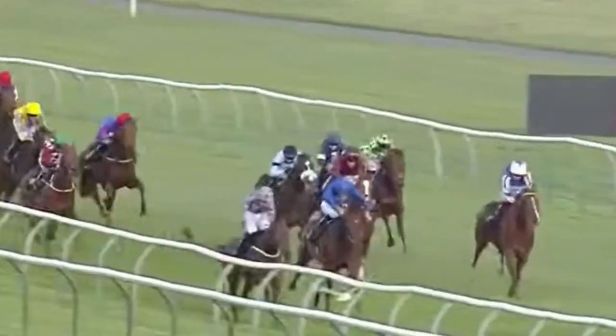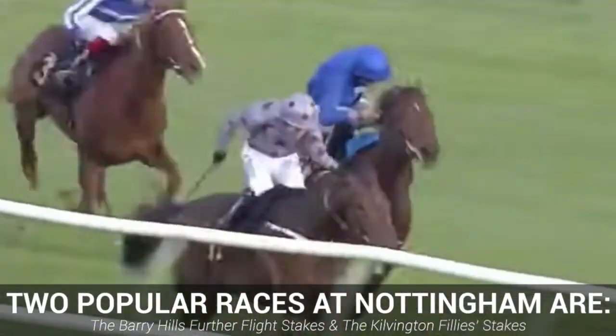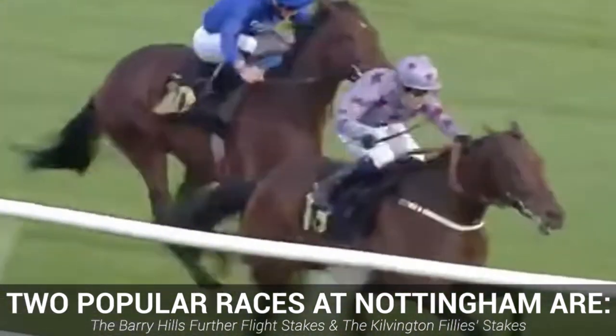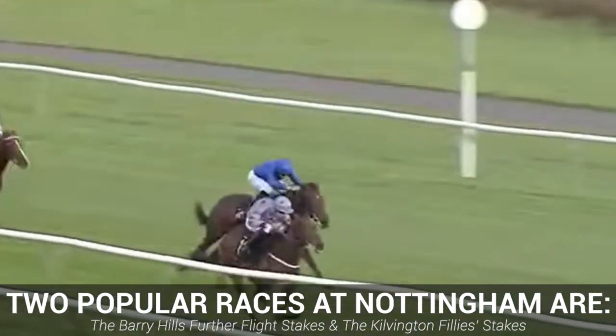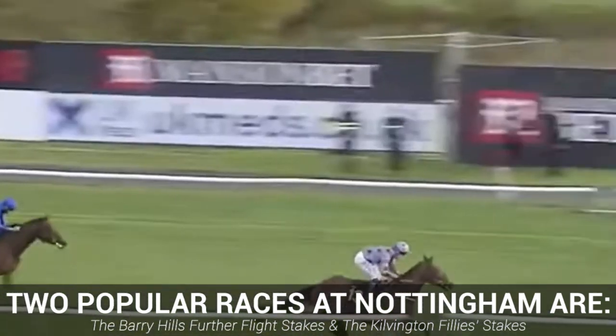As far as the races are concerned at Nottingham, there are two early season listed races that are the most popular: the Further Flight Stakes and the Kilvington Phillies Stakes. Both of these events have served up some excellent races in the past and certainly do their bit to ensure Nottingham remains one of Britain's notable courses.